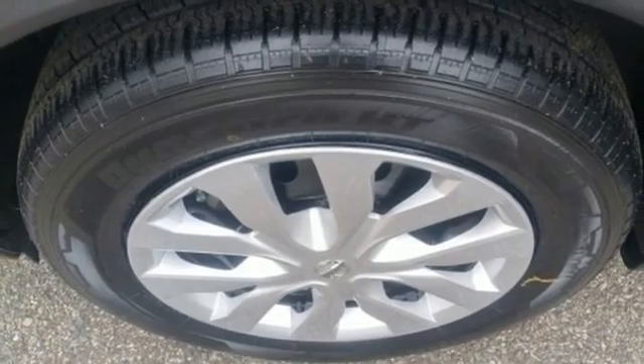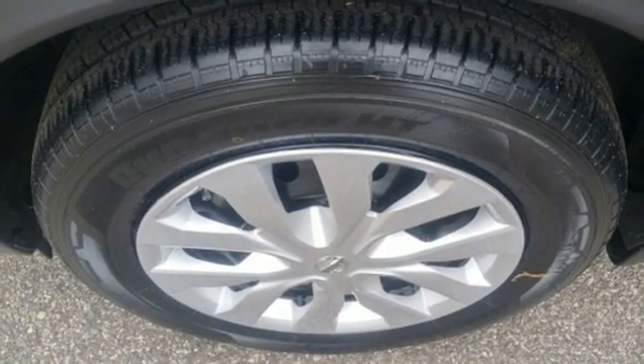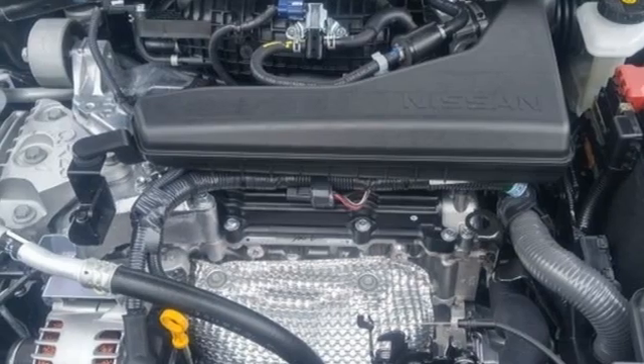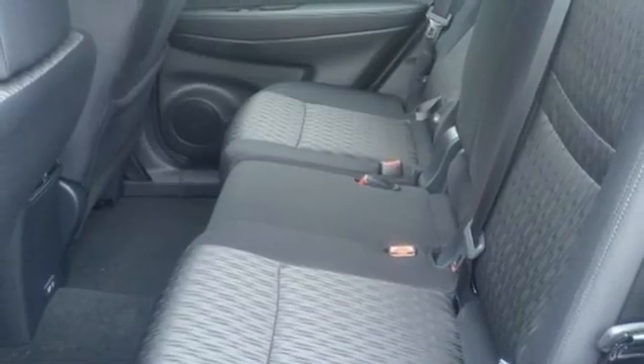Wireless phone connectivity, AM-FM satellite radio, rear lip spoiler, selective service internet access, and continuously variable automatic transmission.